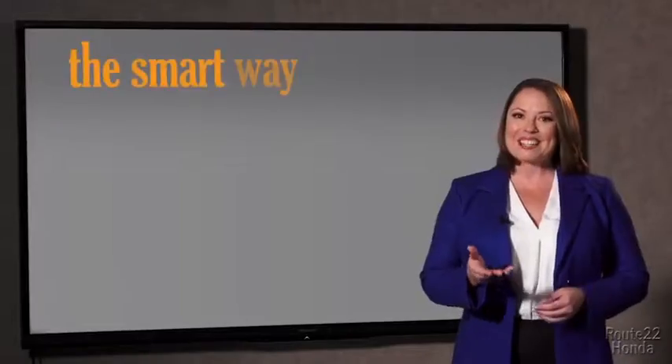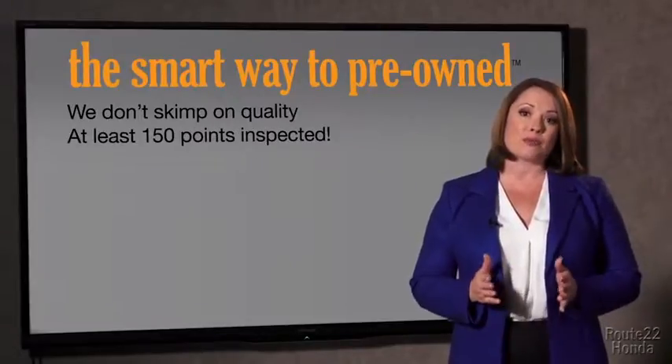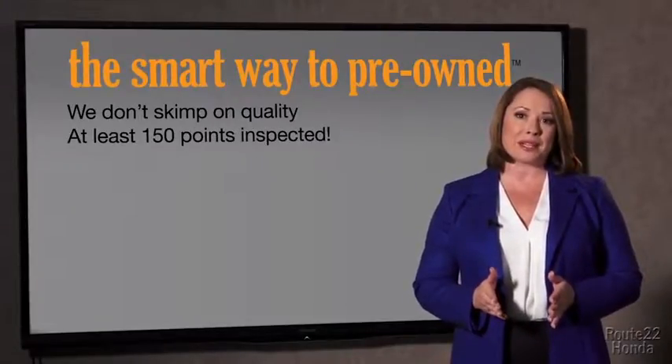So, Zach, tell me — what do you like the most about the smart way to buy a pre-owned vehicle? Well, I had no idea a dealer could sell a car that barely passes state inspection. They only check two things — the tires and brakes are just adequate, not even good. Why take chances? Your life and those of your loved ones should be more important than that.